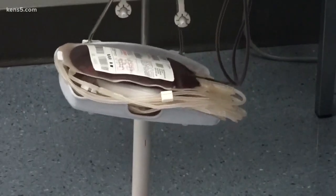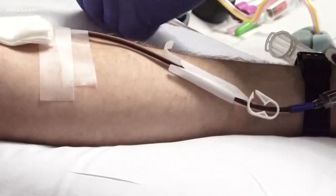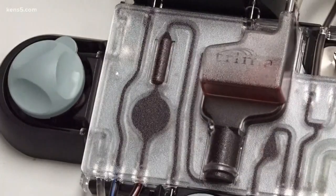Donating blood takes about 20 to 30 minutes, but platelets take a little over an hour. Many donors find it relaxing. You sit in a very comfortable chair and squeeze your hand every once in a while, and there's really no discomfort.